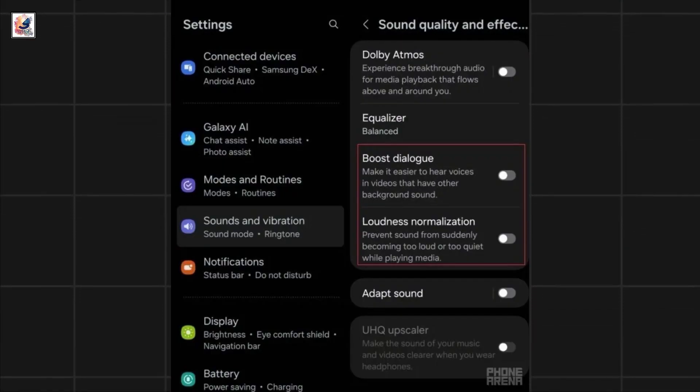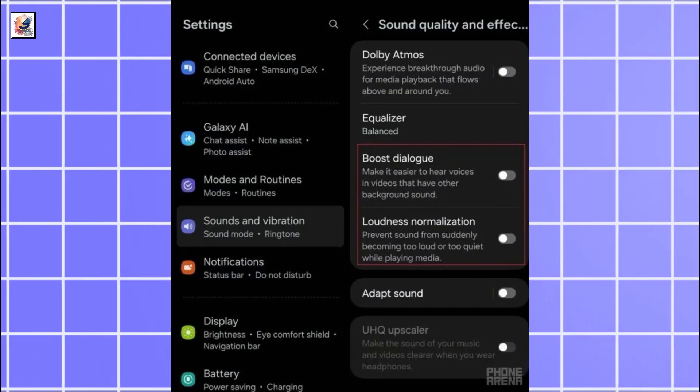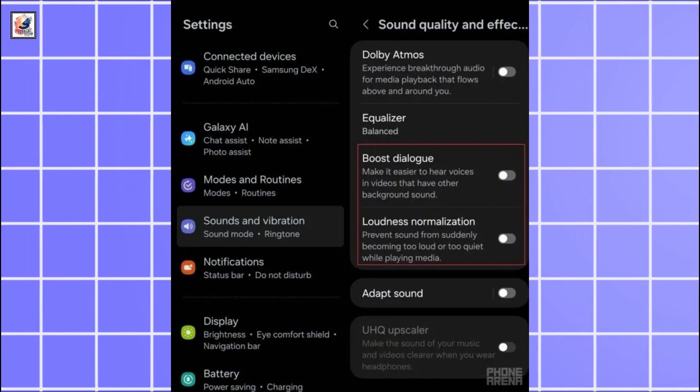One UI 7 includes boost dialog and loudness normalization features in the sound quality and effects settings. Boost dialog amps up the voices in videos so that you can hear them clearly in noisy environments.